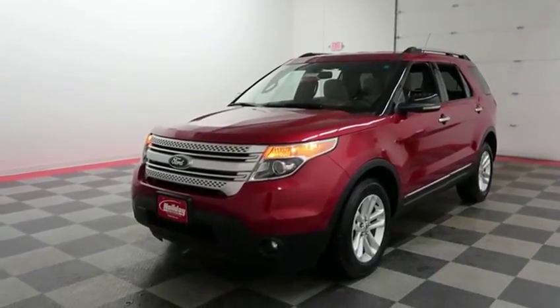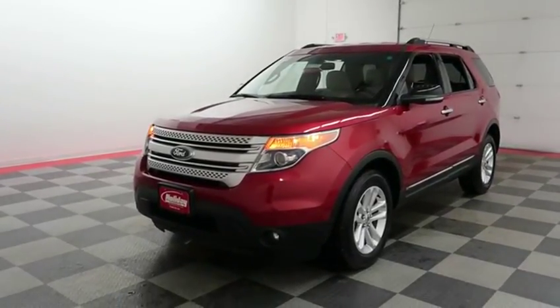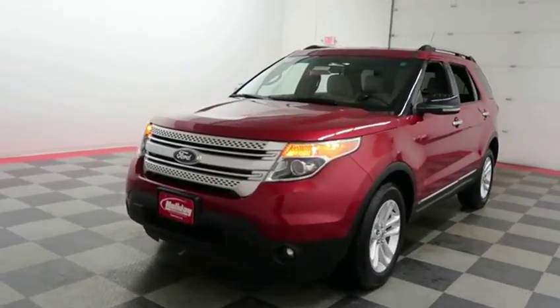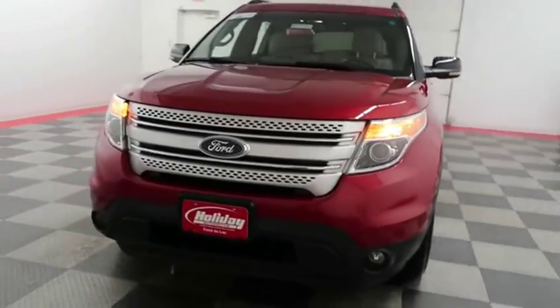Hi, this is Casey with Holiday Automotive. Today we're taking a look at a Red Candy Metallic 2011 Ford Explorer XLT, stock number 18F399A.